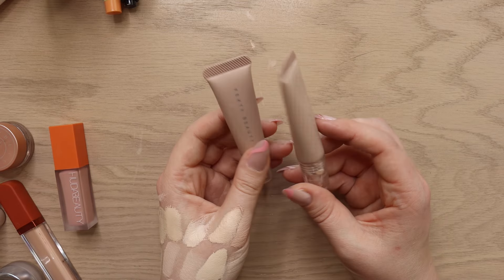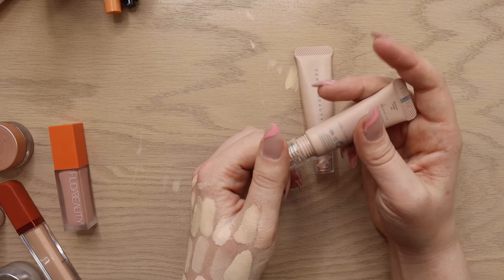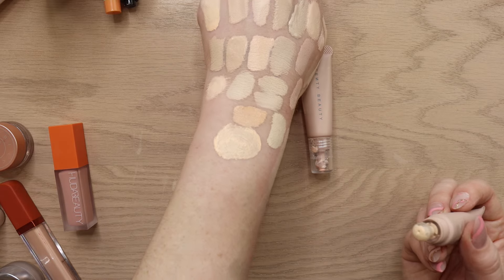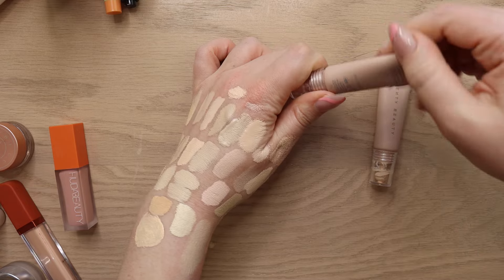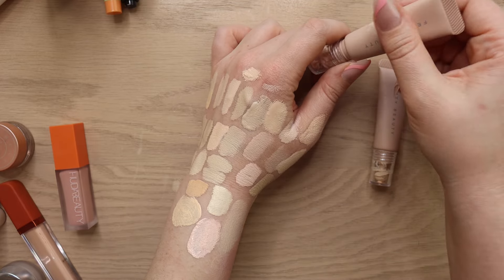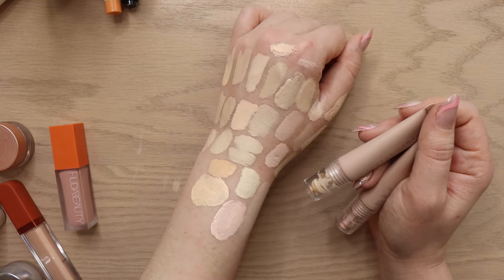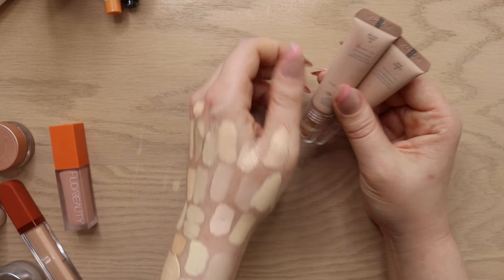I also have two Fenty Under Eye Brighteners — Golden Ivory and Rose Quartz — which were in my Shop My Stash for this month. Golden Ivory is similar to the Rare Beauty brightener but does a little bit more. Every time I've used these this month I've been reaching for Rose Quartz, which is a little more pinky. I'm just into the pink under eye right now. These have tones to them that do something, and I enjoy mixing them into other products to make concealers more versatile. I'm going to hold on to both.